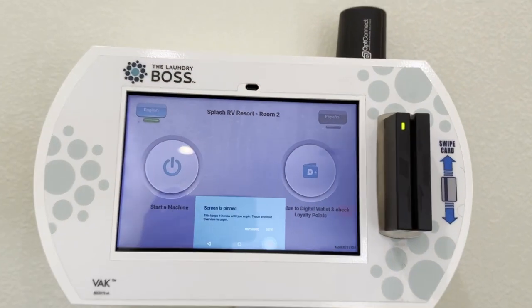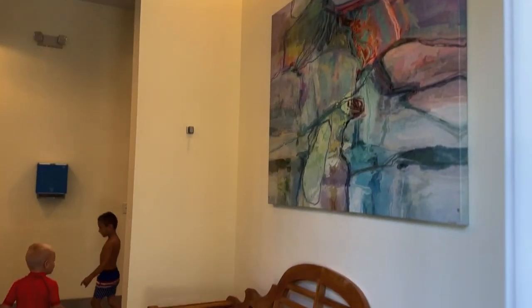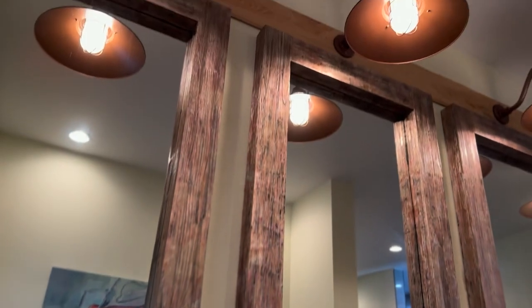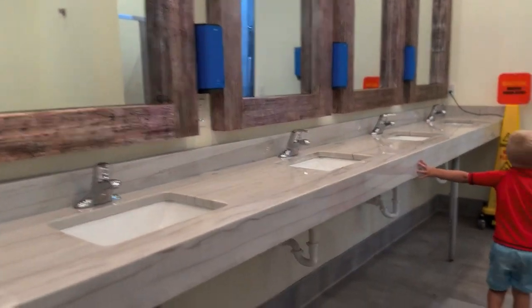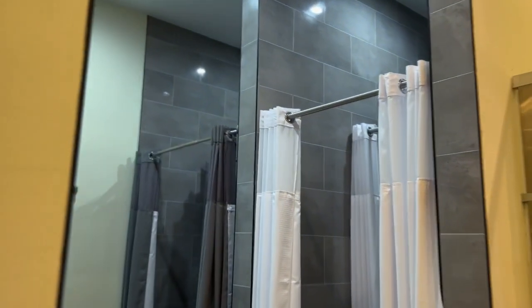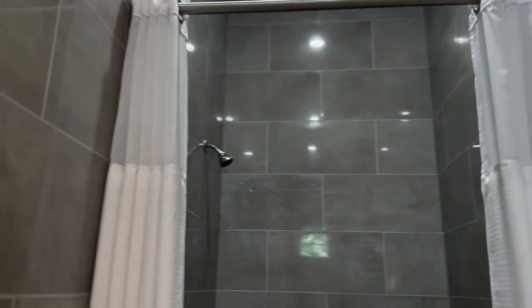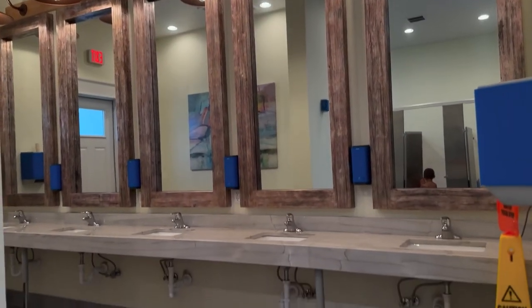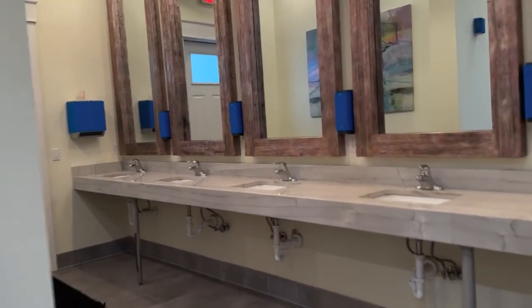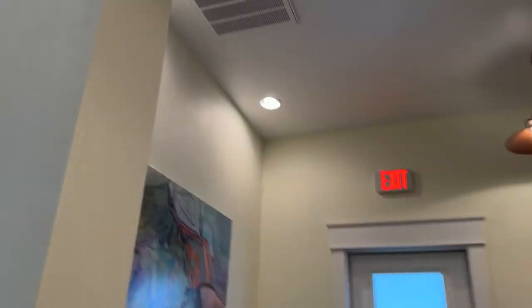Wait until you see the actual bathhouse — the restroom and shower area. From the vaulted high ceilings to the mirrors that go from ceiling to sink, they did everything so beautifully. I've never in my life seen an RV park like this, and we've been full-timing for 14 months with camping on weekends before that for a couple of years. I have never seen an RV park done this well. If you're going to use a bathhouse, this is the one — and there are three of them here.